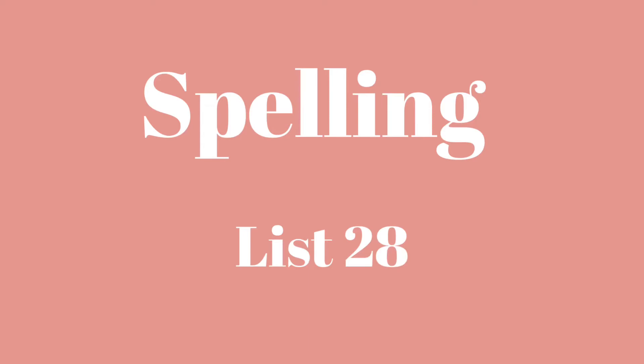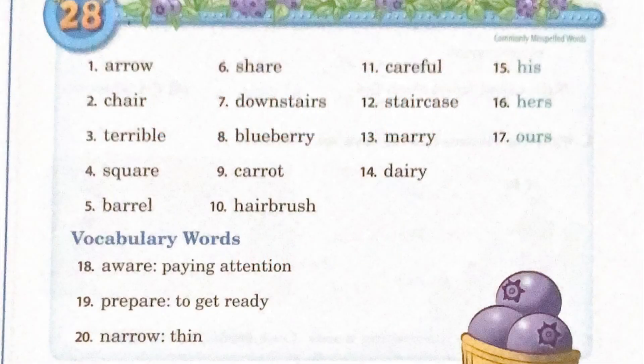This week we are on spelling list 28 on page 56 and 57 in your workbook. Let's begin. One: arrow, A-R-R-O-W, arrow.